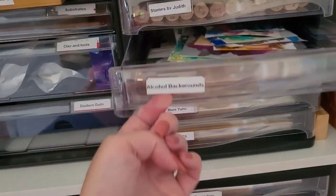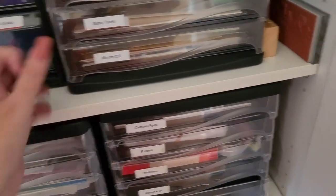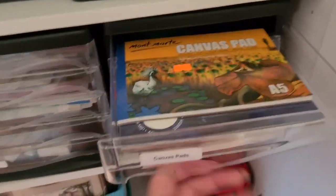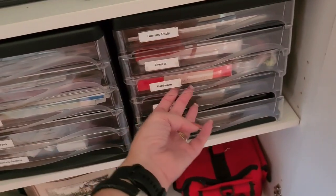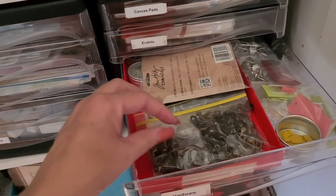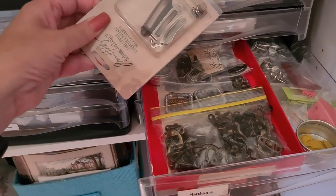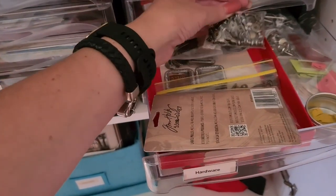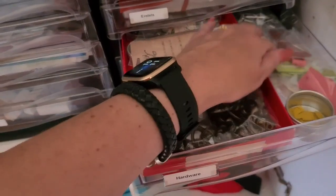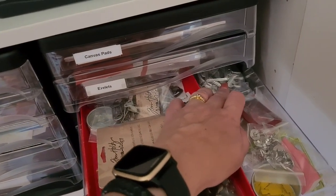They are getting old now. Alcohol backgrounds that I haven't done anything with, Yupo, more Yupo. This has all my mirror cardstock — my gold, my silver, all that sort of stuff. Canvas pad, eyelets. This is more little hardware — tools to hold it all together, labels, little door knobby pulls, things like that — and this has other silver label things.